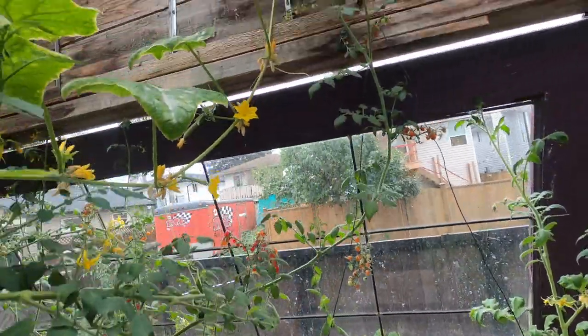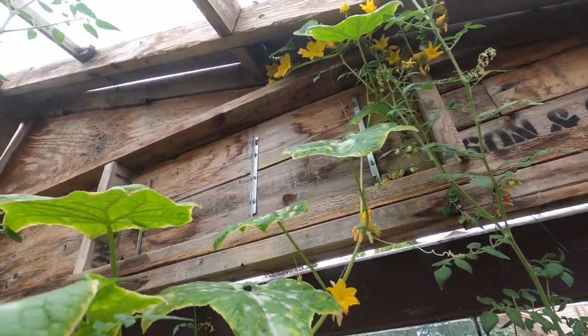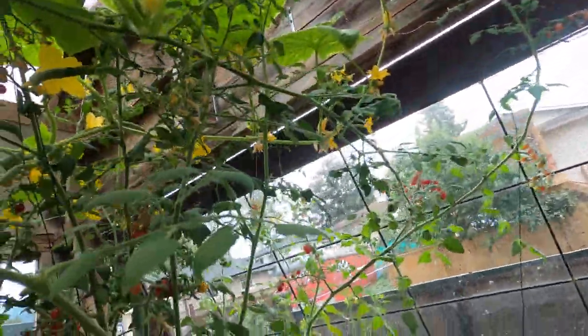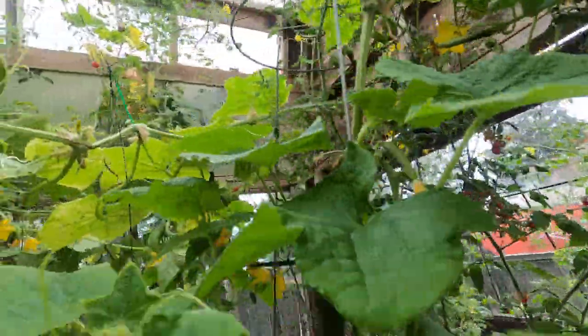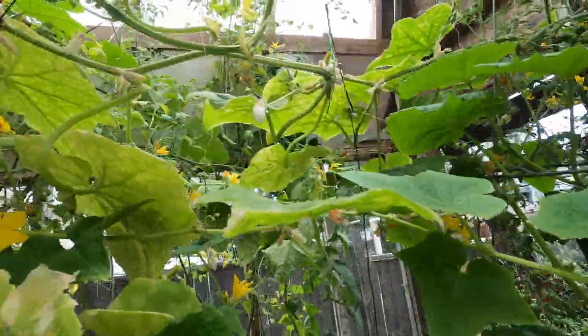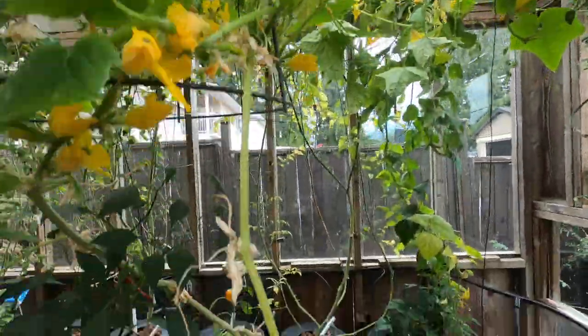Then there's cucumbers growing all the way up there — I think they've almost reached outside, so maybe that'll be the way to support it. It comes all the way from... where is it coming from? That's from this guy.